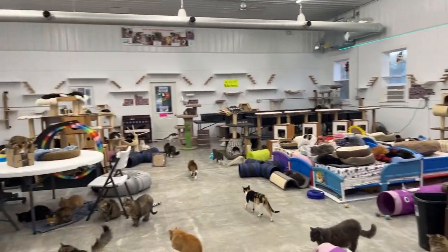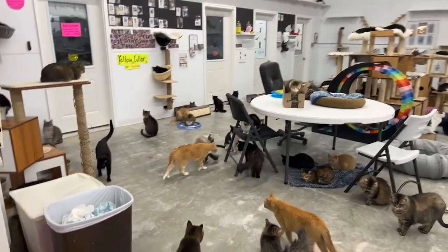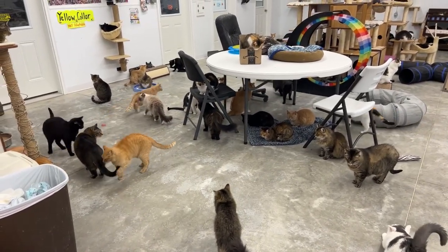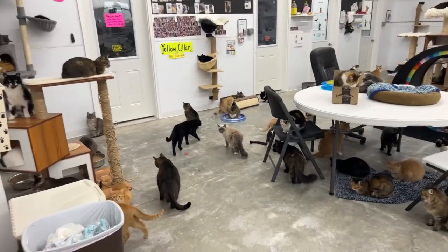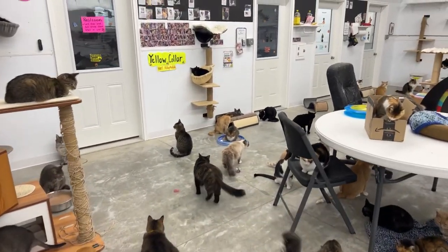Hi everybody. Thank you for hopping on and watching the YouTube — we're trying to get better at YouTube. I did put a blanket underneath the table for Bella, but the cats seem to like it too. We are noticing a lot more cats out. Look at — there's Melissa. She's a Siamese. I don't see her a lot.